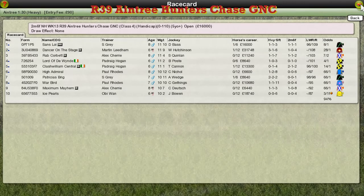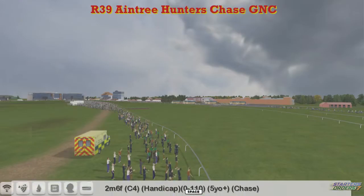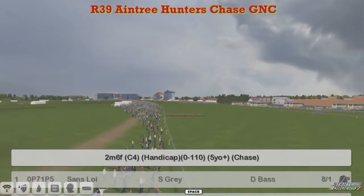Right, the next race for Aintree on the heavy ground, the last race of the season on the National Hunt, is the 2 mile 6 entry Hunter Chase on the Grand National Course. Over 2 mile 6 furlongs, 0-110 handicap.